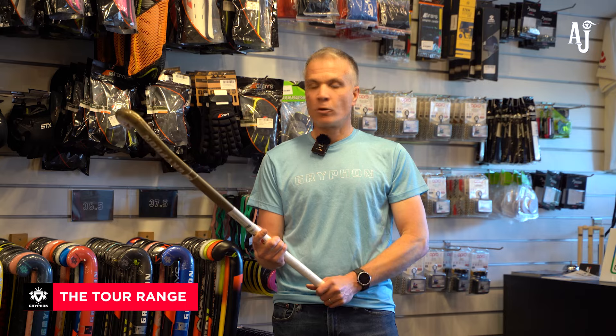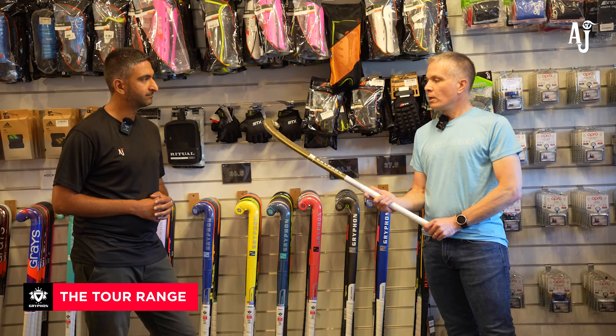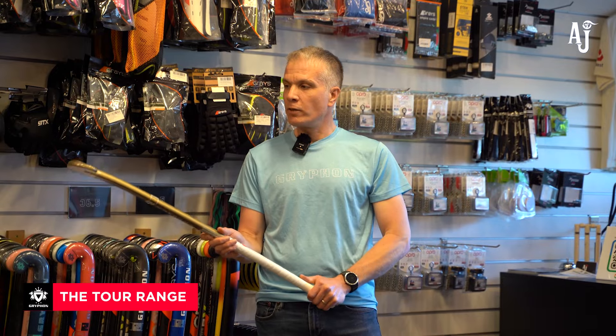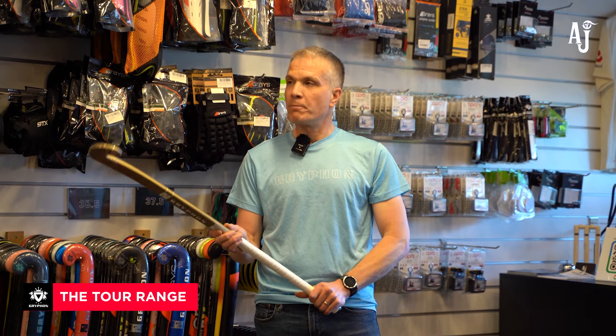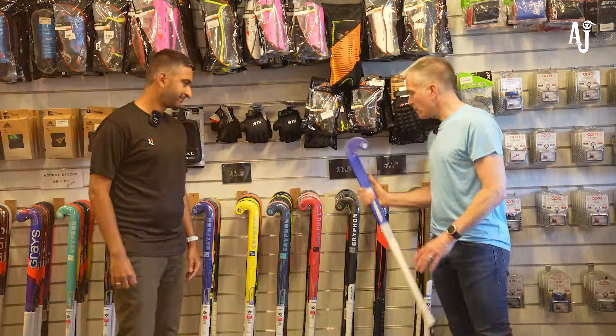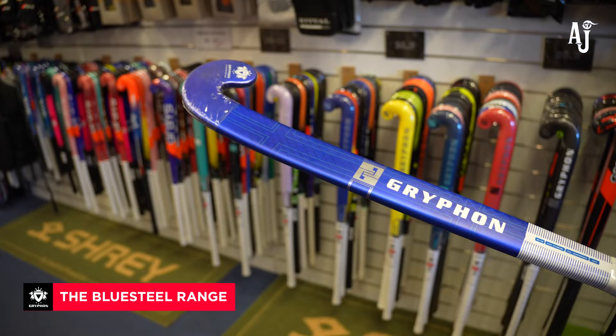It's available in all of our key shapes: the Pro 25, the late bow, the D2, the extra late bow, and the Samurai, which is the extra late bow with a groove, with a very nice 3D finish on there this year. Lots of little touchy-feely details.